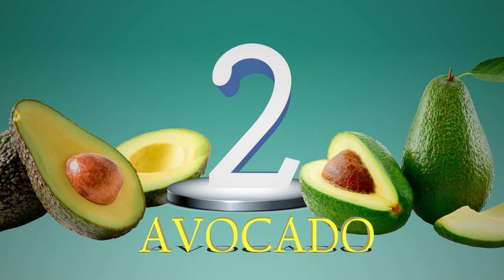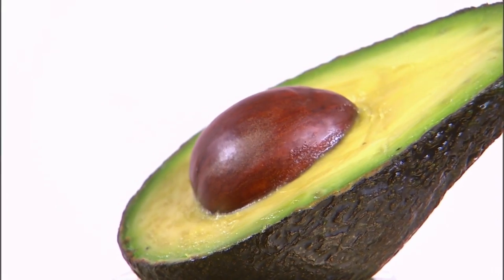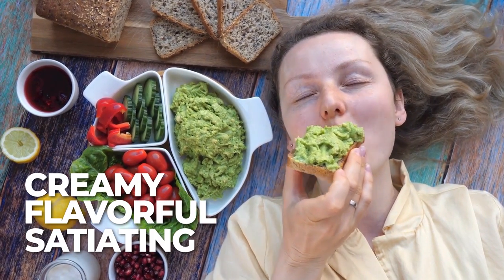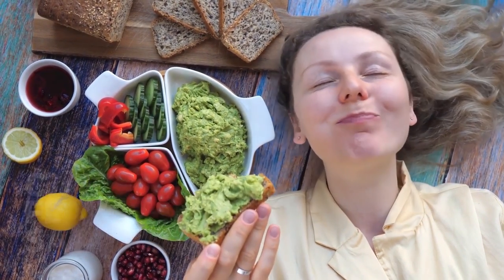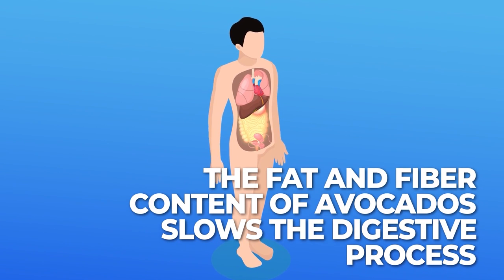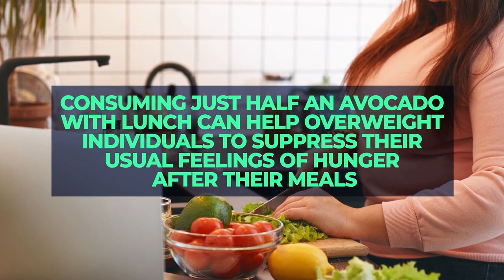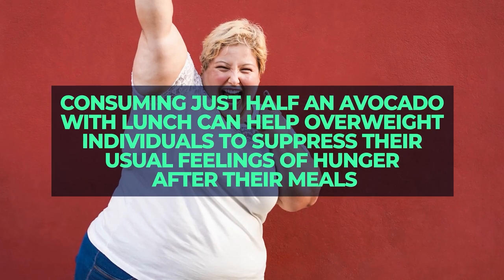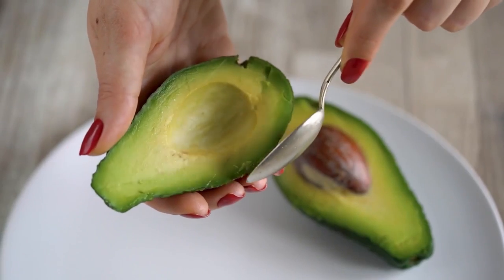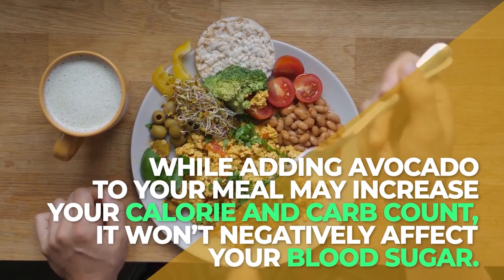Number 2: Avocado. Time for one of our absolute favorite foods, and probably one of yours as well. Who doesn't love a bit of avocado? Creamy, flavorful, and satiating, this fruit — yes, avocados are technically fruit — has been shown to have an incredible ability to help you feel fuller quicker. That's because the fat and fiber content you get from avocados slows the digestive process. In fact, a recent study from Loma Linda University found that consuming just half an avocado with lunch can help overweight individuals suppress their usual feelings of hunger after their meals. The study also found that, while adding avocado to your meal may increase your calorie and carb count, it won't negatively affect your blood sugar.